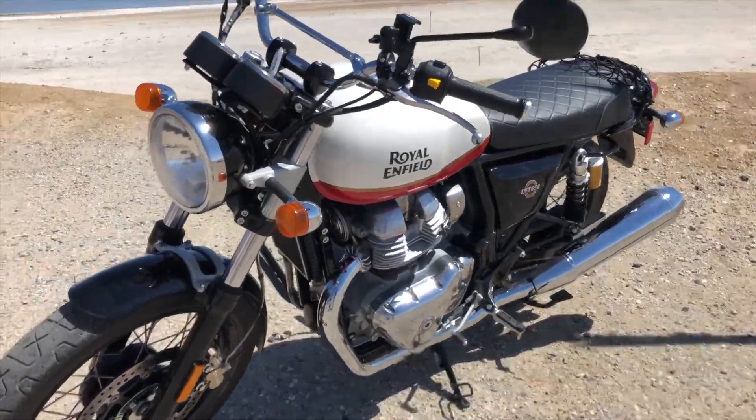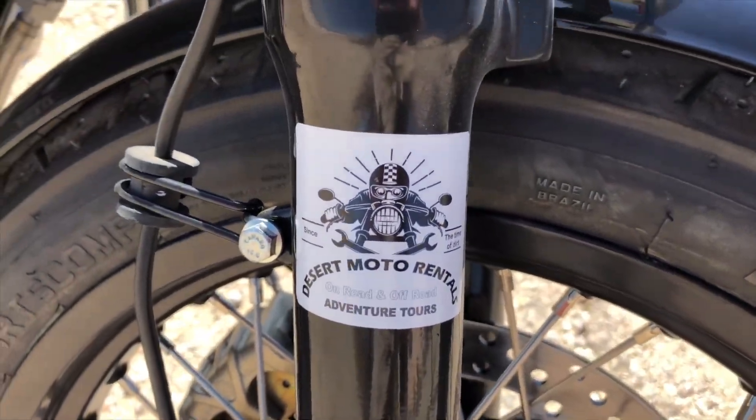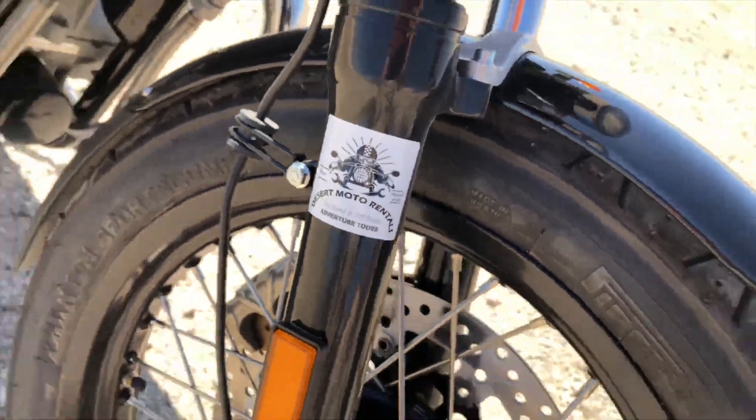I really want to thank the guys over at Desert Moto Rentals who hooked me up — not just with the bike, which had eight miles on it when I started yesterday, but a really great helmet and just an easy way to do this. This is the sixth bike I've rented in the last 10 months, and this is by far the easiest experience, so a shout out there. Let's get back on the bike.